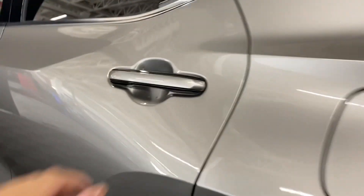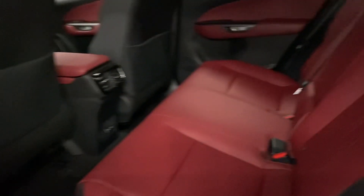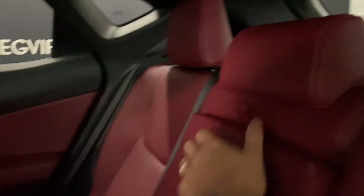Heading into the rear seats, you have cup holders and armrests in the middle, and latches above the seat to release them.